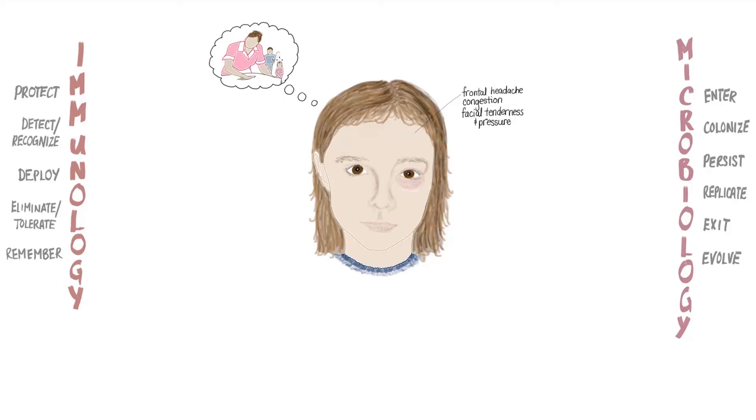Irina's mother has been raising her three children by herself and recently found work on the housekeeping staff of a new hotel. She was afraid to ask for time off to bring her daughter to the doctor. But when Irina woke up this morning with a swollen eye that hurt her when she tried to move it, her mother knew that Irina needed medical attention.